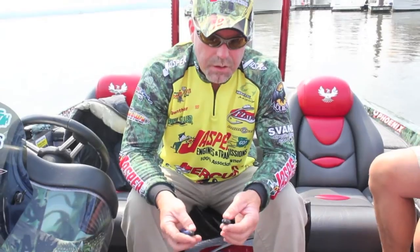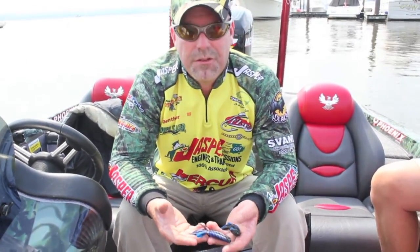Just finishing up the FLW Tour on day four, and literally all of my fish this week — bar just maybe a couple — have come on a Reaction Innovations Beaver. The black with blue flake ended up being my best color, but I ran out of them. I caught 50 or 60 fish on them the first day alone, and then at the end of the second day I finally ran out, so I switched to the hematoma color — just the black blue.